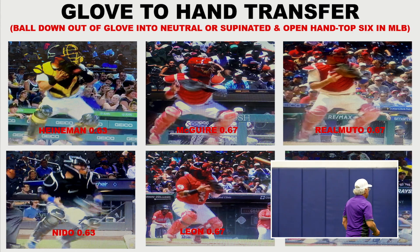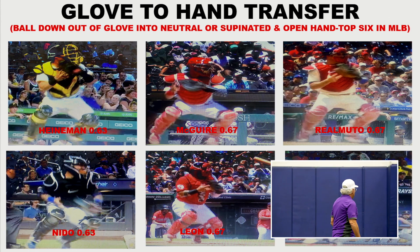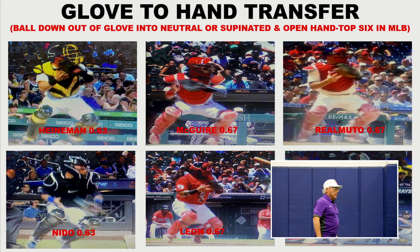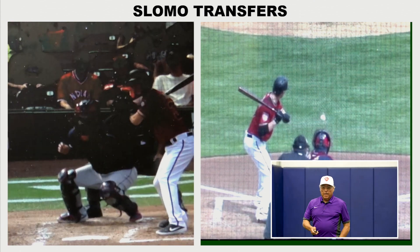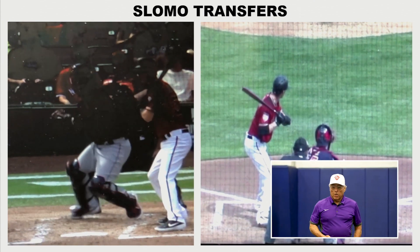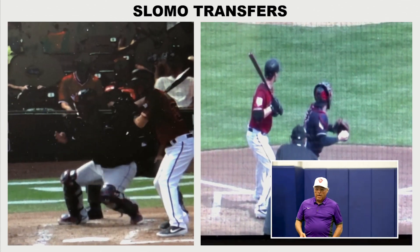These are the best guys — we've got four 6.7s, and then Nito and Heinemann. Heinemann really, really gets rid of the ball. Here's a couple slow motion transfers. You see that ball coming into the palm of the hand, down out of the glove.